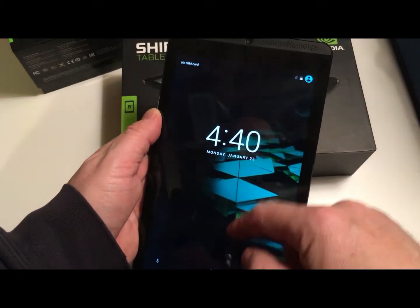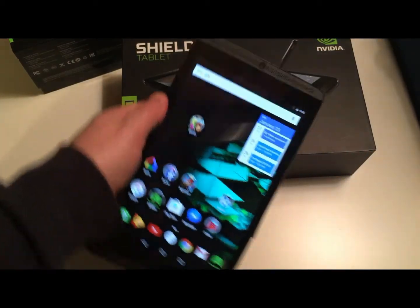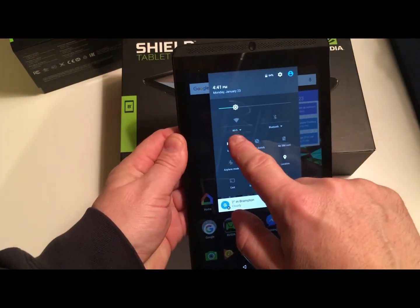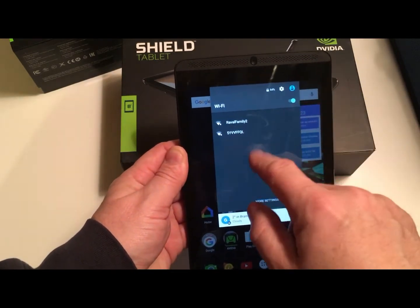The controller is going to end up on eBay. As for the tablet — with no SIM card — the wireless is very flaky. No Wi-Fi really; I can try connecting but it's not even seeing my Wi-Fi.